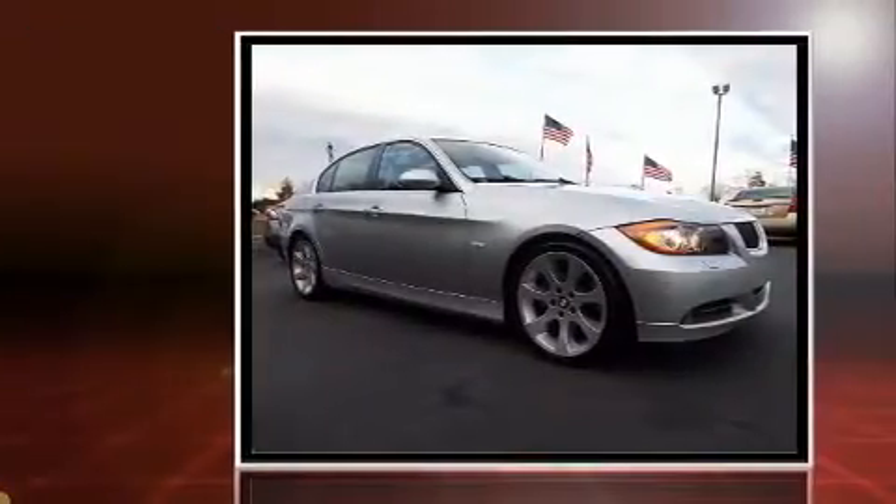Introducing the 2006 BMW 3 Series. This four-door, five-passenger sedan provides exceptional value.